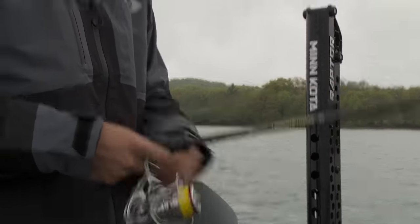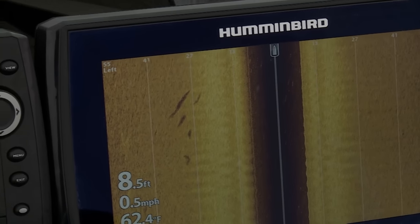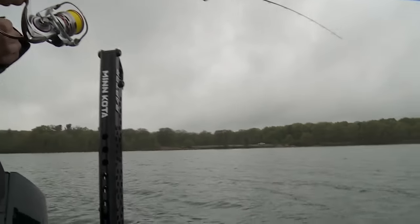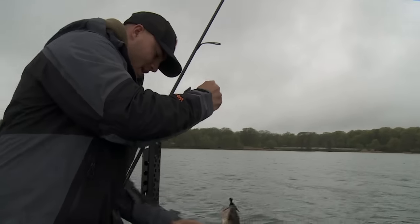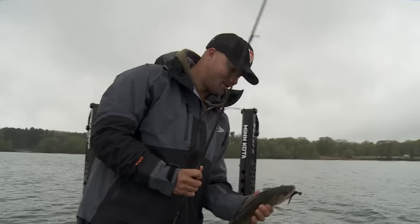A bunch of fish appear off to the left side of the boat. They cast to the school and immediately get a bite. The fish is on — a walleye caught in four feet of water on a hair jig, just popping it.